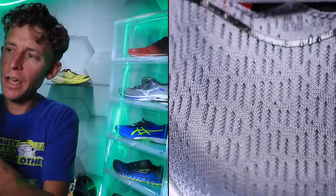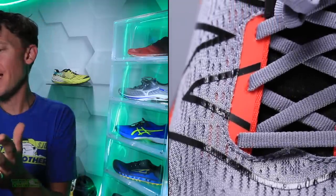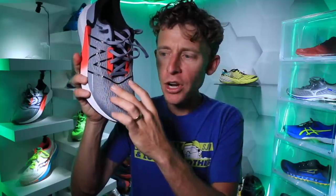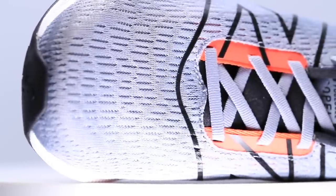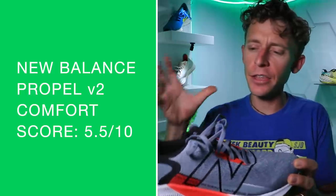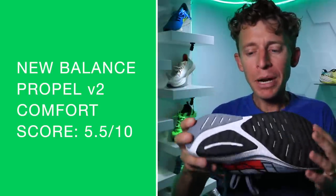Looking at it now, I wonder if this eyelet chain could come down another set of holes — it's a long toe box before the eyelet chain starts, and that may connect to the lockdown issue. For comfort: not a great score. The upper isn't horrible, the midsole is decent, but the outsole rubber is a little rigid and hard, which dropped the comfort score quite a bit — it didn't feel really comfortable underfoot.